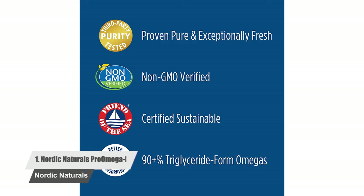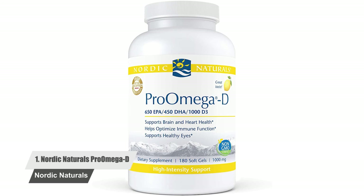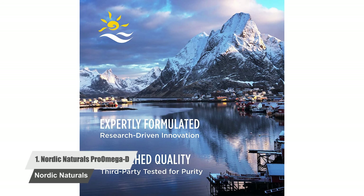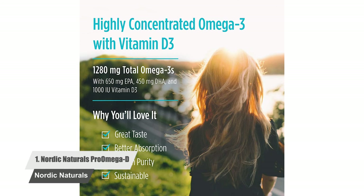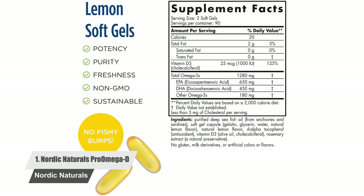Number one: Nordic Naturals Pro Omega D. Arguably the best omega-3 enriched fish oil supplement on the market right now. While anybody can benefit from this incredible product, it is especially recommended for those looking to improve their brain health. It is very useful for people who have suffered from brain injuries. What stands out most about this supplement is its high level of EPA/DHA content. Many doctors recommend this supplement to patients who have suffered from traumatic brain injuries, as it can bring huge relief in a short amount of time. Try this fish oil supplement to believe its efficiency.